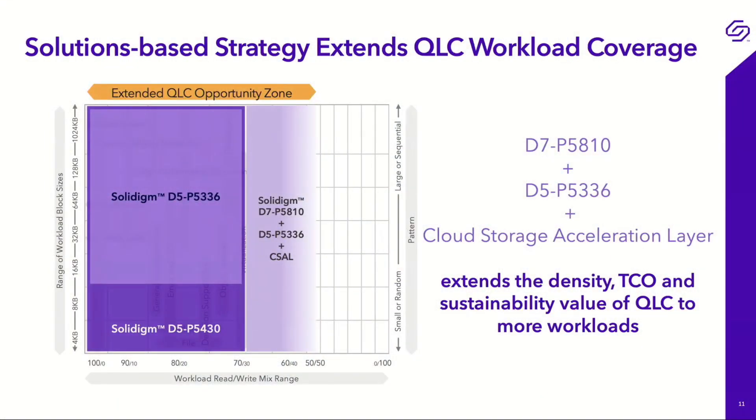This slide basically gives you an image of the objective of this solutions capability. This combination — the SLC drive that Ratanesh is going to talk to you about, the write-shaping software that Kapil is going to cover, in conjunction with a QLC drive — enables you to realize that QLC value in more places. We're extending workload coverage. This solution combination of SLC, QLC, and write-shaping software — whether it's Kapil's capability or write shaping done in the application — can enable you to deploy QLC with more workloads.